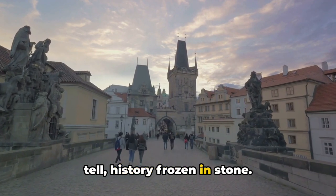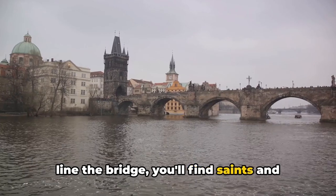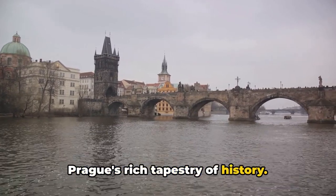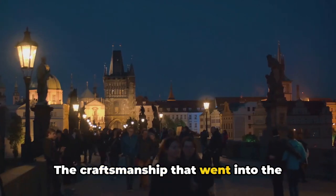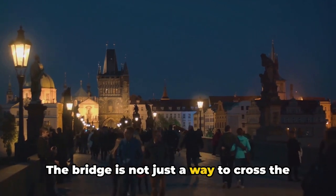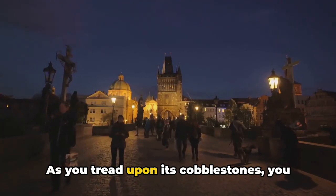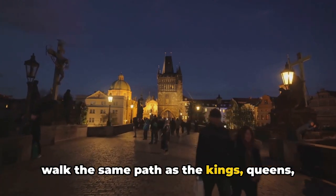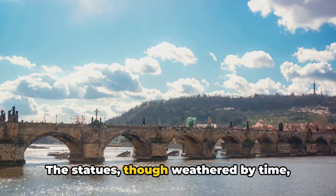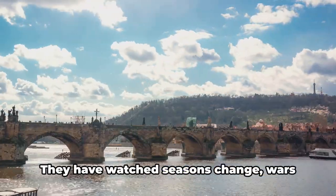Among the silent stone spectators that line the bridge, you'll find saints and patron figures, each one a chapter in Prague's rich tapestry of history. The craftsmanship that went into the creation of Charles Bridge is nothing short of extraordinary. The bridge is not just a way to cross the river, but a journey back in time. As you tread upon its cobblestones, you walk the same path as the kings, queens, and citizens of yesteryears.